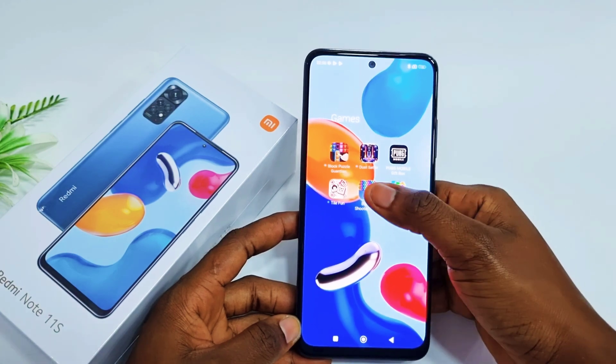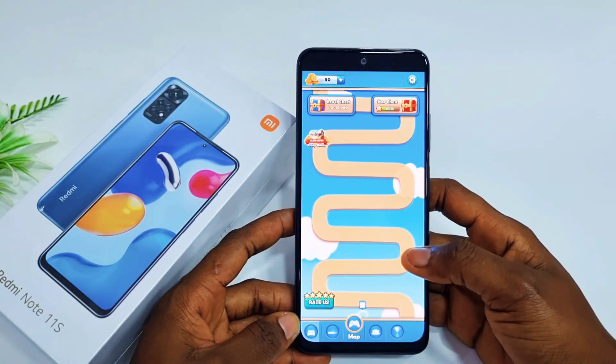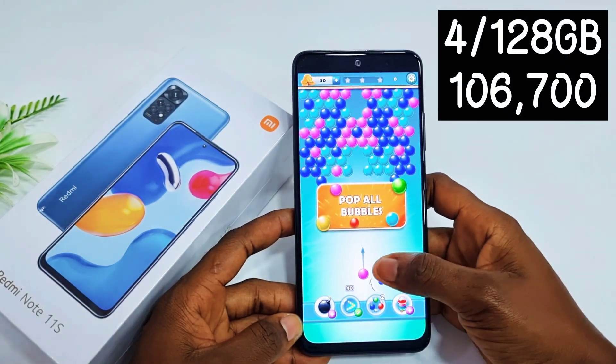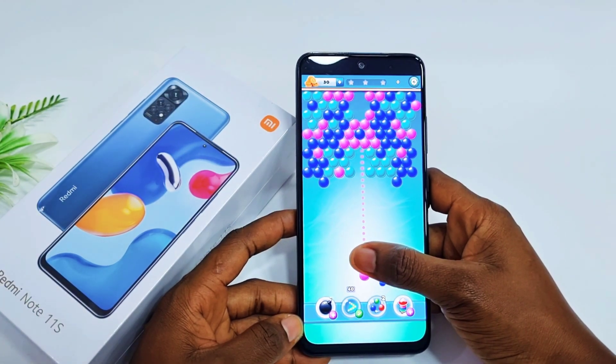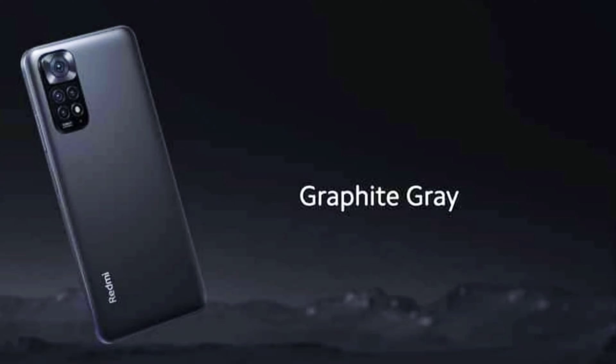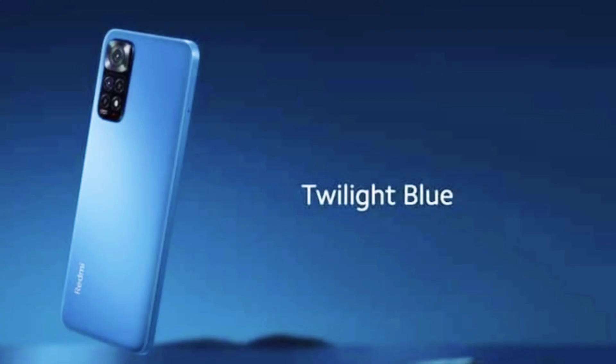The Redmi Note 11 comes in three variants: the 4GB RAM 64GB, 4GB RAM 128GB, and 6GB RAM 128GB. It also comes in three unique colors: graphite grey, twilight blue, and star blue.